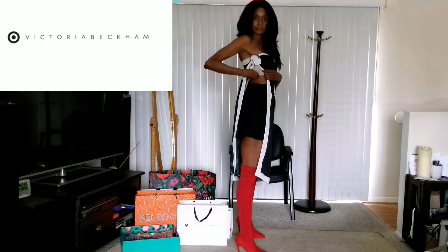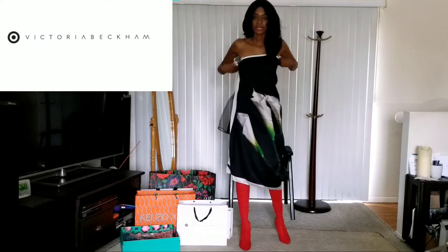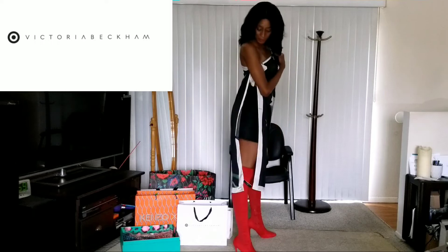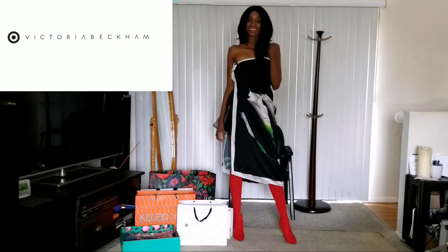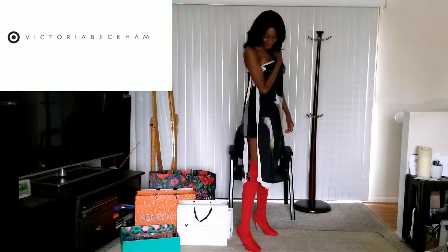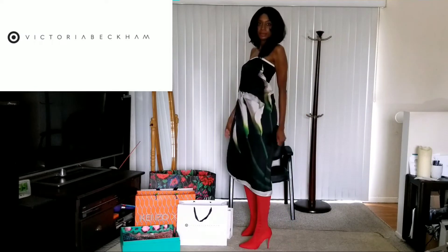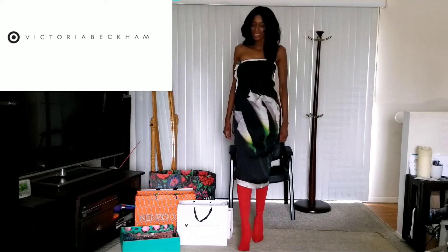And just a little bralette underneath to make sure you stay in. I paired it with the Tully Wicked boots that you saw earlier with my Kenzo outfit. What do you think? I really like this. I'm so happy that I put this together because I really think the scarf is beautiful, and Cala Lilies is one of my favorite flowers. And that's it for the Victoria Beckham for Target.